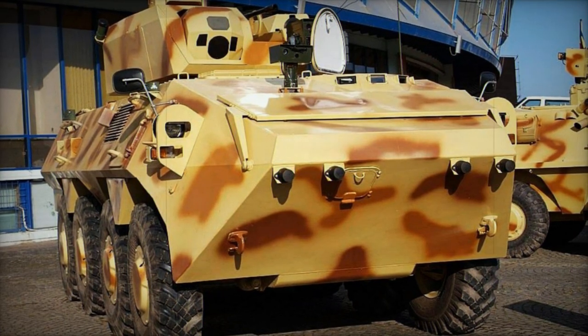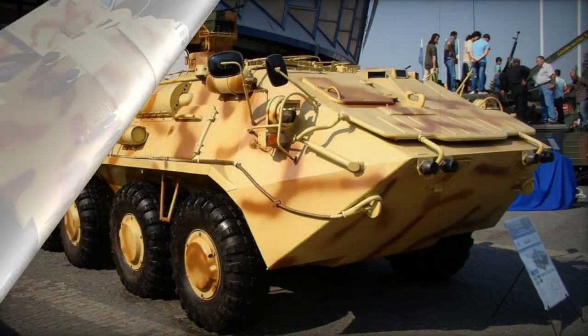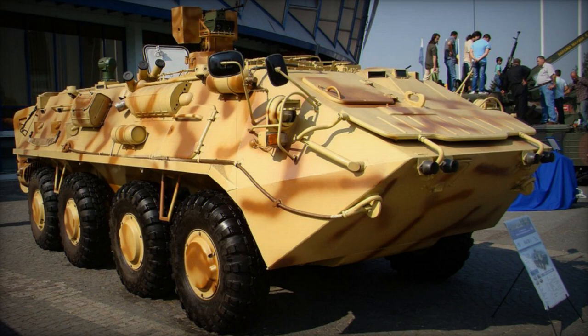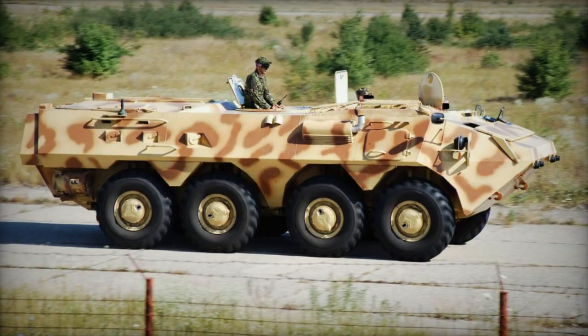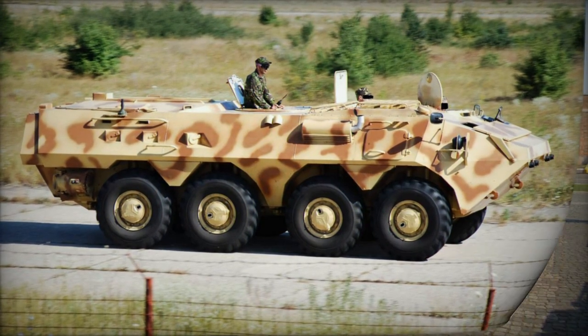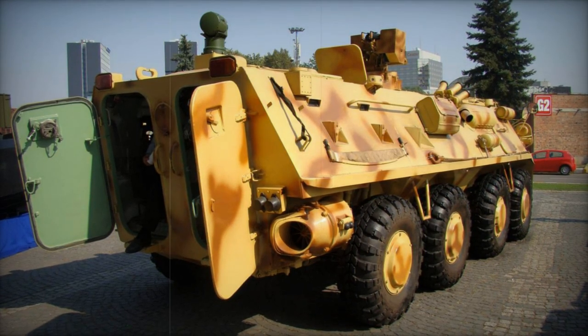The SOAR-2 aligns with Romania's lineage of 8x8 APCs. It features a new engine, enhanced interior, and improved safeguarding against mines, along with various other enhancements. Unlike earlier Romanian APCs, which were largely modeled after or influenced by Russian designs, the SOAR-2 exhibits Western design influences.